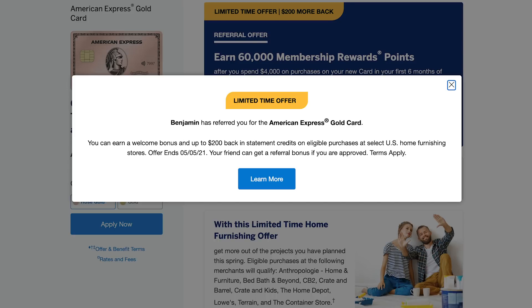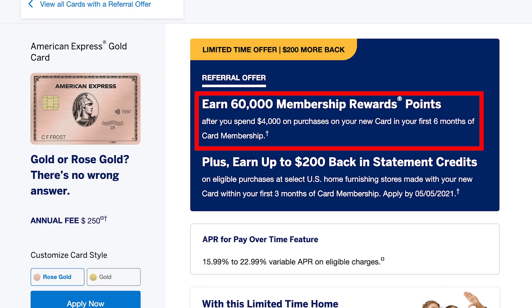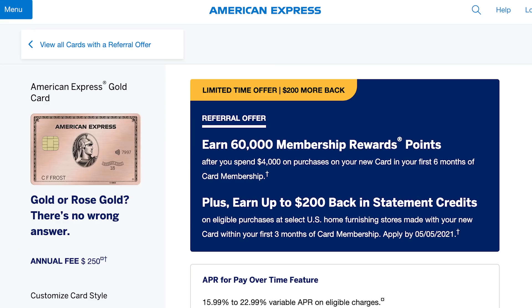There's another offer that I think a lot of people will think is even better. If you get referred by a friend you will see this limited time offer — let's click in to see the full details. You get 60,000 points for spending $4,000 in six months instead of 75,000, so that's lower, but 60,000 is still very high for the gold card, which I call a tier three card in my five-tier credit card rating system. In addition to that, you get a $200 statement credit for purchases at home furnishing stores, or what Amex calls home furnishing stores.